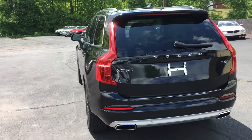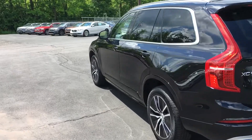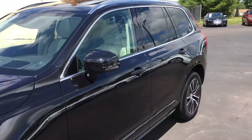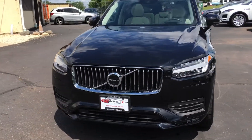Exterior on this one is a real deep metallic black. Interior is the stone beige color, a real light color with the dark color carpets. It's got the heads-up display, Keyless Go, navigation, and surround cameras. You can see the nice updated headlamps.